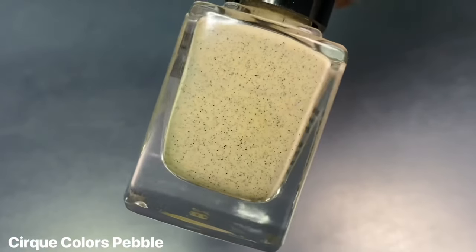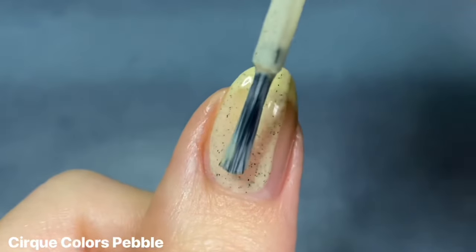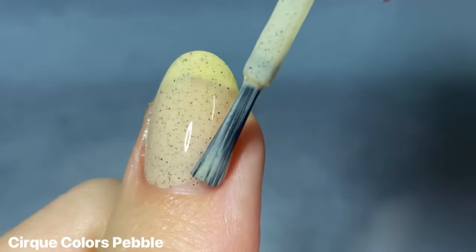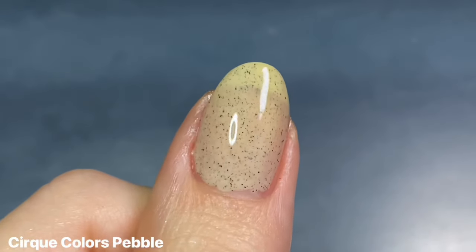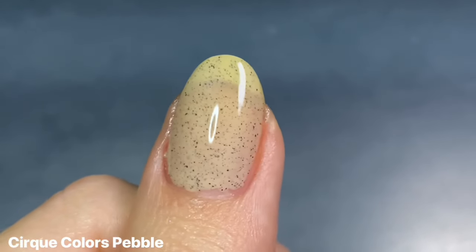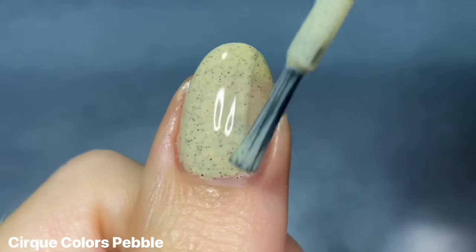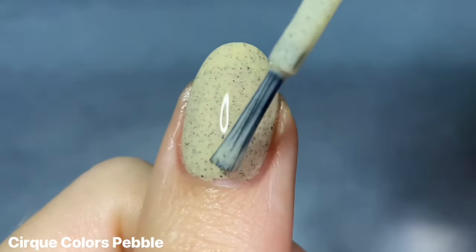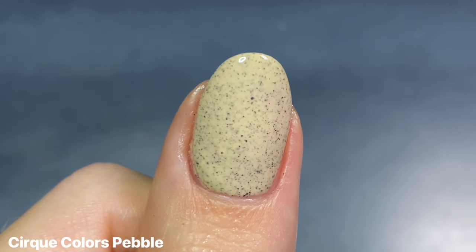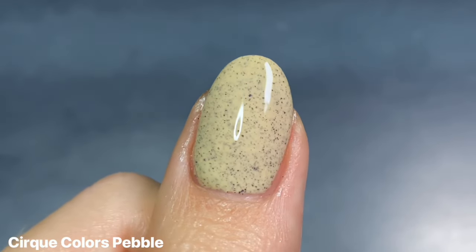And last but certainly not least, we have Pebble, and this is from Cirque Colors, specifically from their speckled polishes. While I obviously do love this shade as a beige with a little bit of fun in there, I do have a gripe with the description because it is described as a sheer beige pink, but there is absolutely no pink in my polish. Mine is very much on the yellow leaning side and definitely does not compare to the website photos, which is a problem that Cirque has, but that is a topic for another day. All that being said, I still enjoy this polish for what it is — it's just a really pretty, almost creamy ivory kind of shade, and I love the speckled finish.